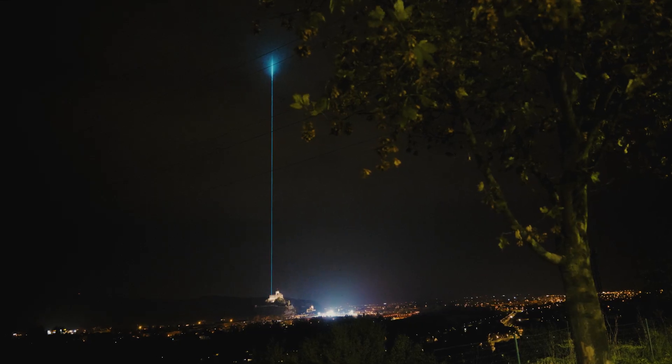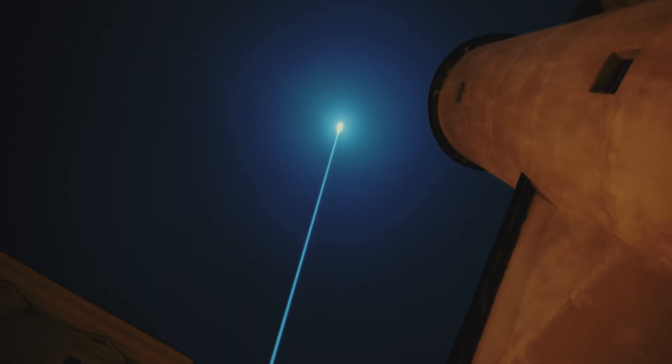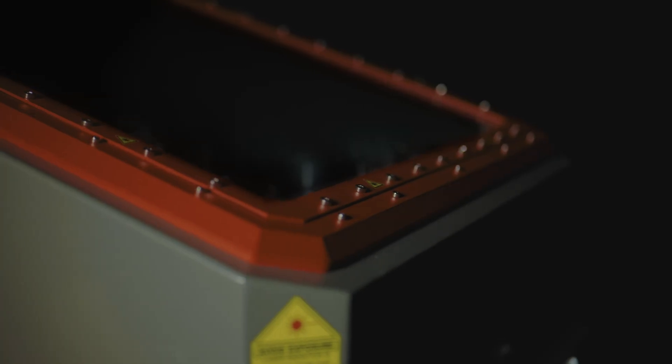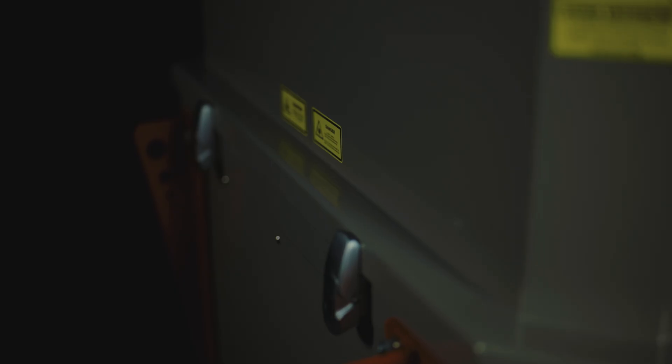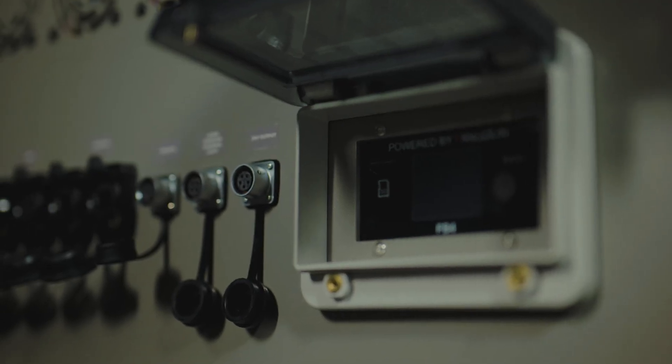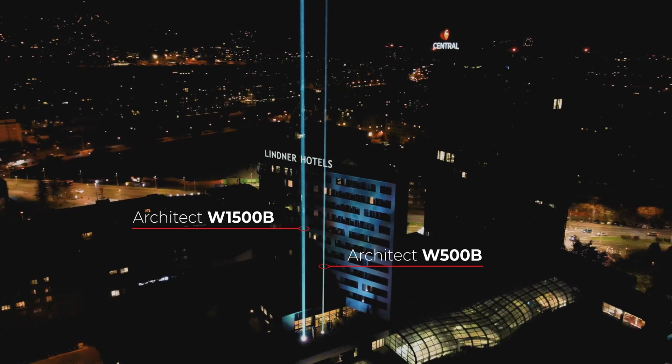But look what we bring out now — the second generation Architect. Built as a robust and IP65-certified container, the Architect laser projector's output of 500 watt and 1500 watt large format, full color static laser beam — both models are ready to be installed permanently in most outdoor environments.